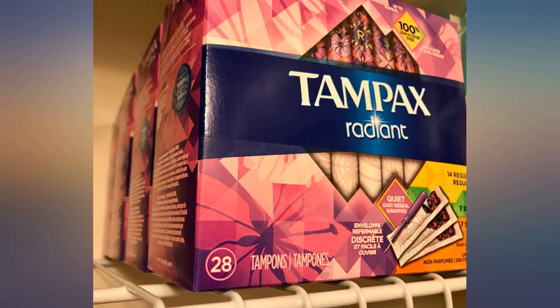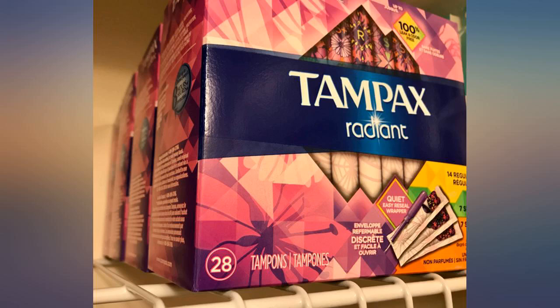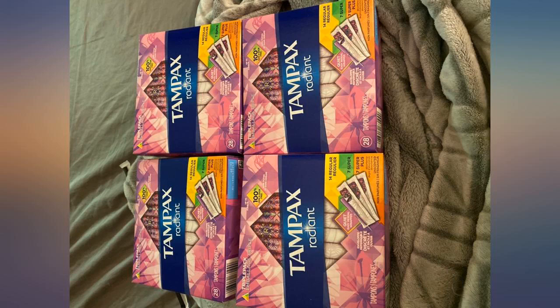Tired of going to the store to only not find a box that has a good mixture of tampon sizes — therefore this bulk was worth the money and time. Great packaging and no damages.